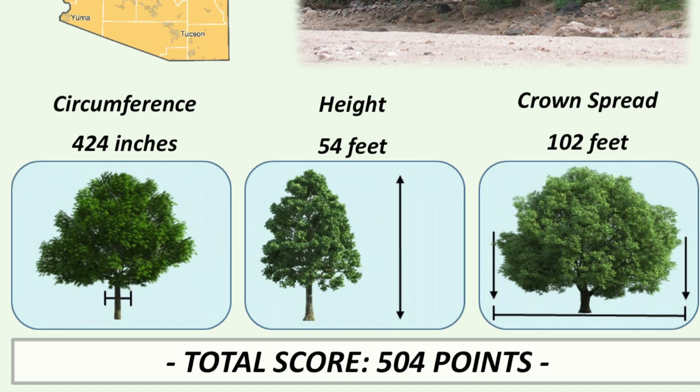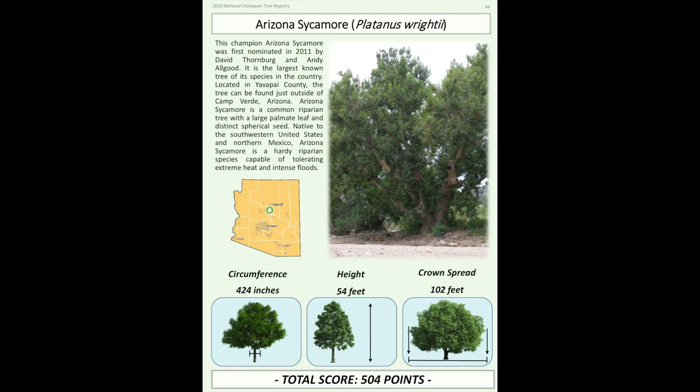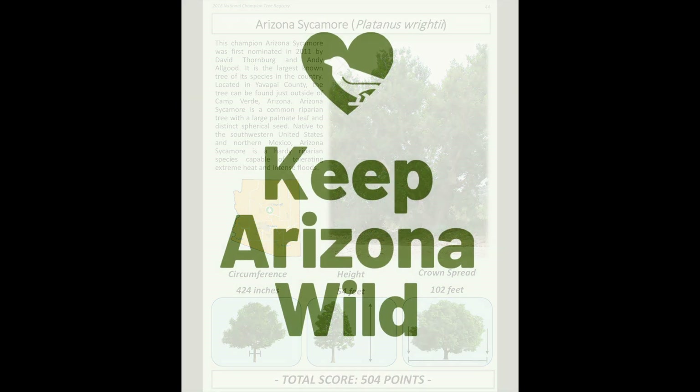It's about 54 feet tall and the crown spread is a whopping 102 feet wide. The National Champion Tree Registry gives it a total score of 504 points, which represents the total mass of the tree. This is the second largest tree in Arizona by score and mass, only behind the Arizona cottonwood — a pretty impressive tree.